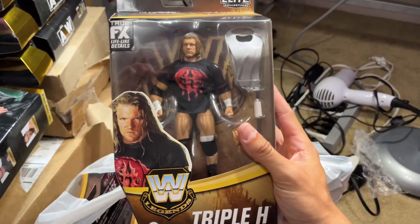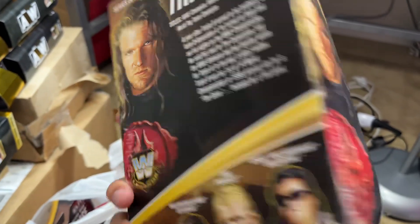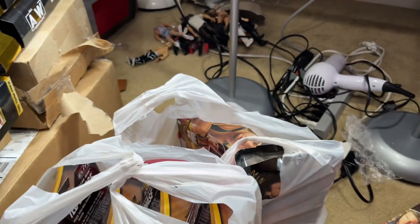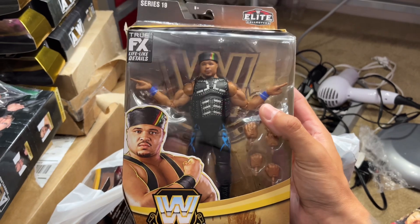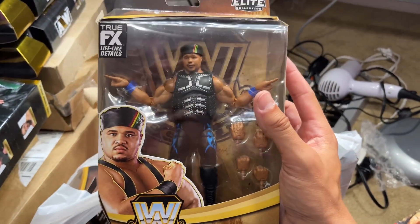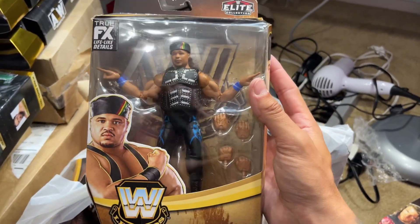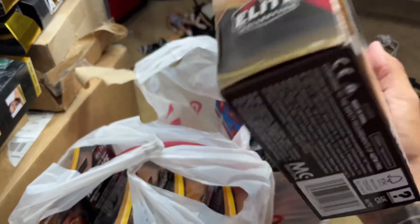The first Legends figure is Triple H — not the most exciting figure of all time, but it is a Triple H figure. We do have the cloth goods in there, double-jointed arms. It's kind of a repeat but we are going to review this entire Legends wave. We also got the Chase D'Lo — now this is my second Chase D'Lo, so I'll probably be giving this away to my Patron members. I think this is a really cool figure and this is going to be a Patron giveaway. I don't know if this will be September or October's giveaway, but we do have a Chase D'Lo Brown that will be up for grabs on Patreon either this month or next month.